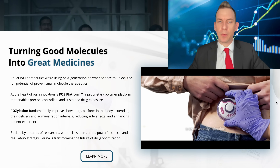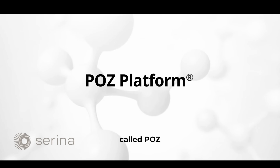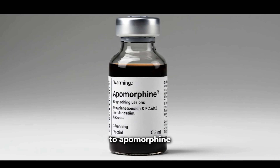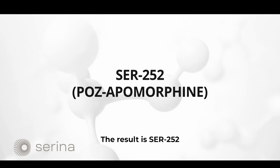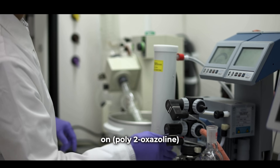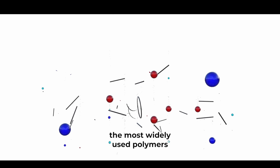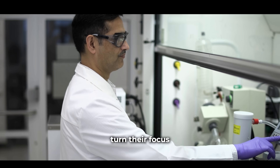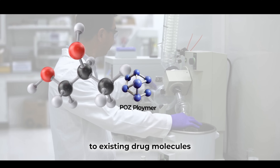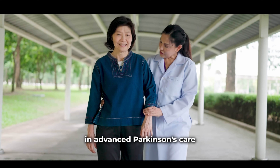Serena Therapeutics is a clinical-stage biotech company advancing a patented polymer platform called PAUSE, designed to optimize how small molecule drugs perform in the body. Their lead program applies PAUSE to apomorphine, a well-established Parkinson's treatment. The result is SER-252, a once-weekly subcutaneous injection developed to replace invasive infusion-based therapies. The PAUSE platform is built on poly-2-oxazoline, a synthetic water-soluble polymer created by the same scientists who helped bring PEG — the most widely used polymer in medicine — to the world. Using a proprietary process called pausalation, they securely attach the PAUSE polymer to existing drug molecules, controlling how they behave in the body, how long they stay active, and how well they're tolerated by patients.